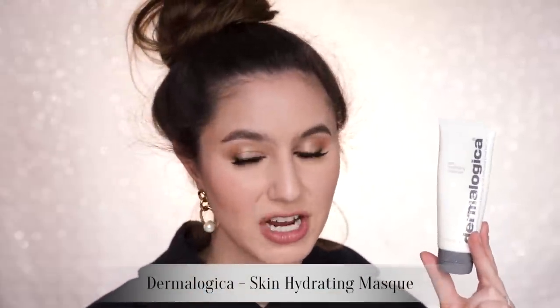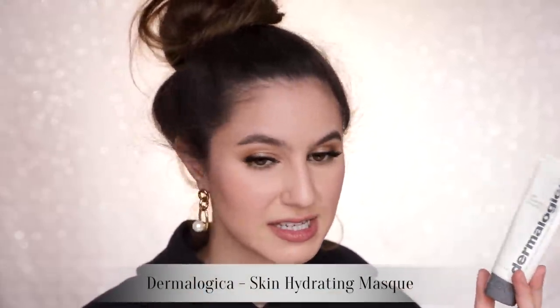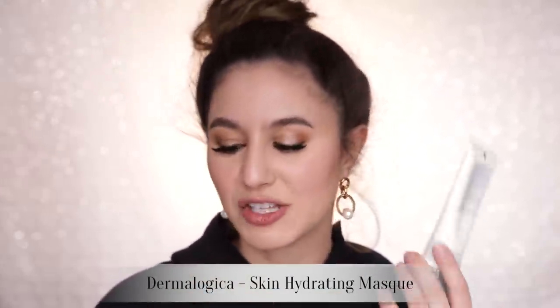The Dermalogica Skin Hydrating Mask is another one I always have in my collection — it's like a drink of water to the skin, great for plumping fine lines. If you've overindulged in any way, shape or form, or you're off a flight, I wear that overnight. The final mask is the Sisley Black Rose Cream Mask — so decadent and lovely. If someone bought it as a gift I'd be thrilled, but Dermalogica takes the cake for me and it's also much, much less money.